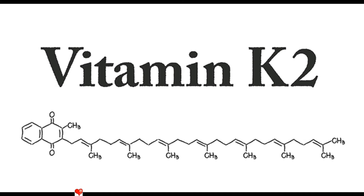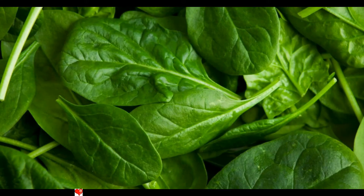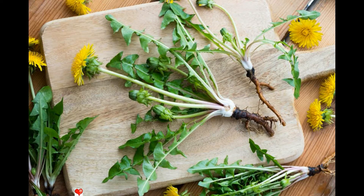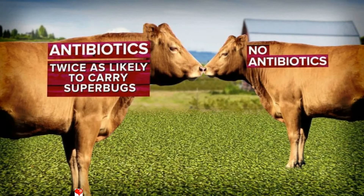Vitamin K1 comes from anything green that's grown in the ground — broccoli, cruciferous vegetables, spinach, kale, and dandelions all contain high amounts of vitamin K1, not to be confused with vitamin K2. Vitamin K1 is a coagulant of blood and stops you bleeding to death from cuts. Moving on — valuable sources of vitamin K2 are dairy animals.